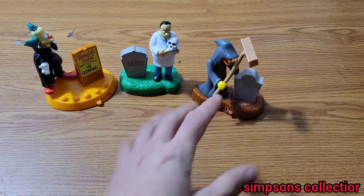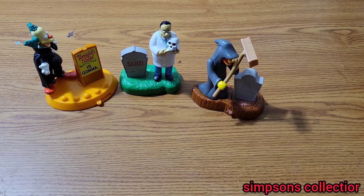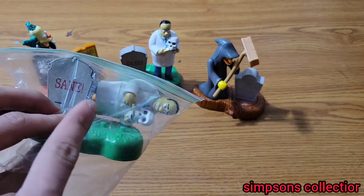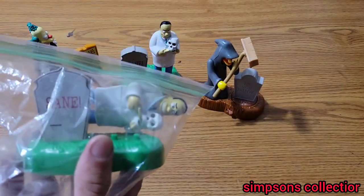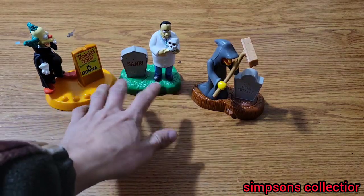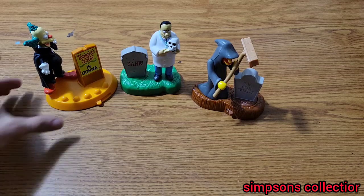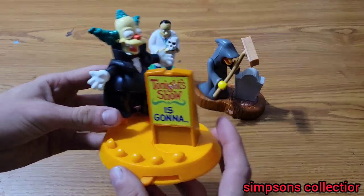We'll start off with these three things right here — Burger King Treehouse of Horror sets. Now I know Dr. Hibbert is correct because I have another one of him which I accidentally forgot I had bought, so I don't have a duplicate of him. Here's Dr. Hibbert and his gravestone, we got Krusty, and we got Groundkeeper Willie. I might not remember everyone's name because it's actually been a bit since I've seen Simpsons.